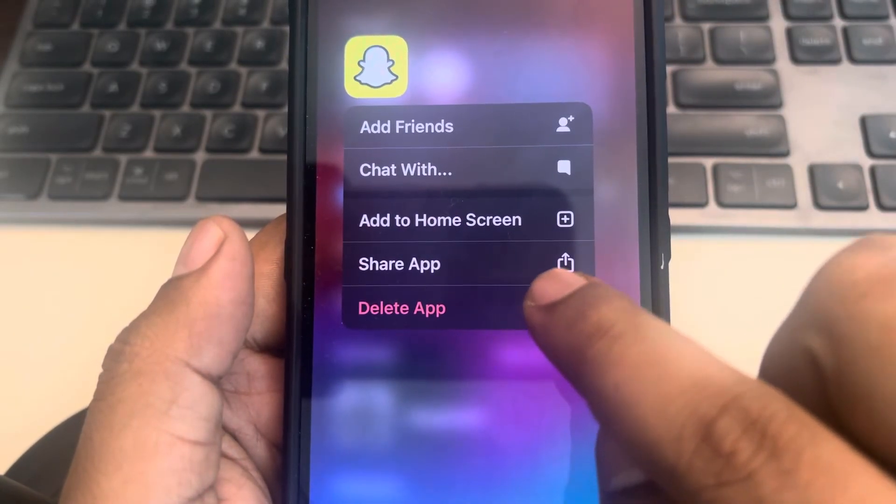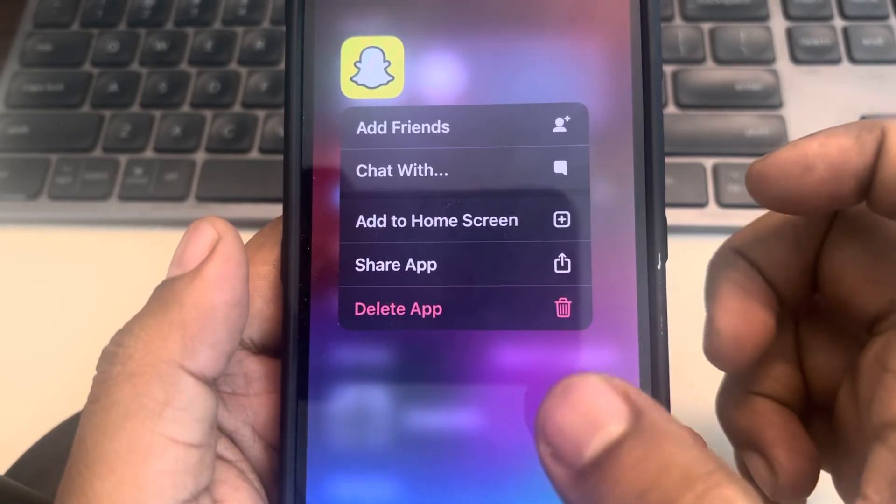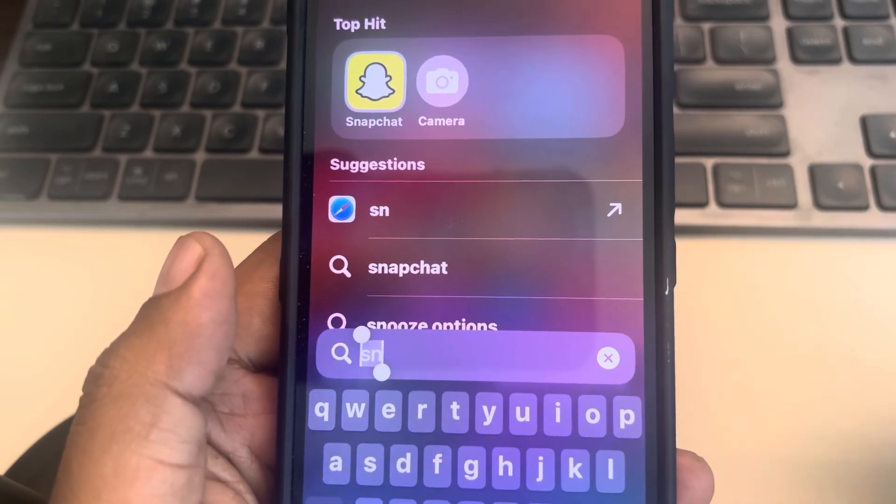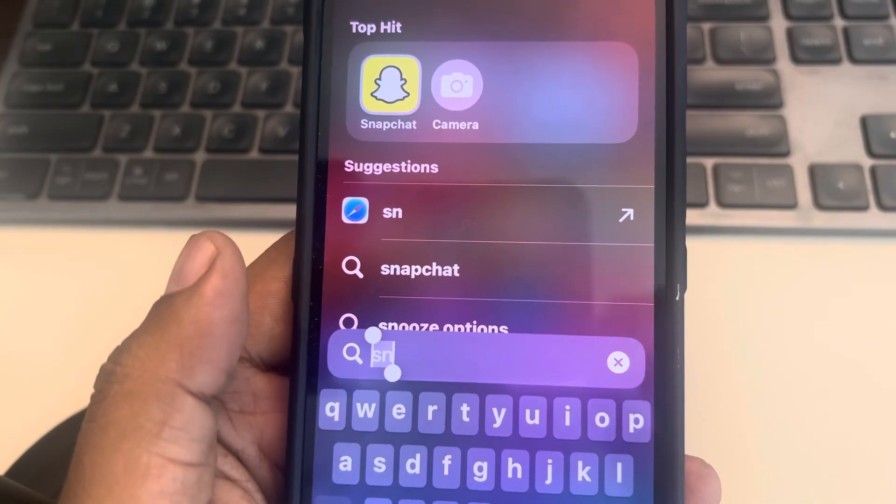Long press the app, tap on 'Delete App' to delete Snapchat from your mobile, then go to the App Store and reinstall Snapchat again. See whether your issue gets resolved or not. Thanks for watching, please do like.